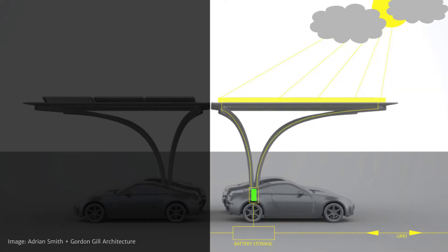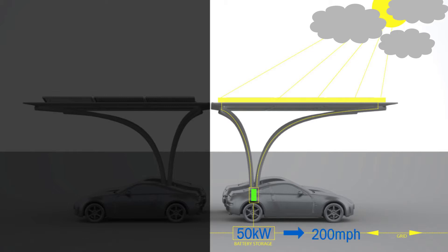Even on cloudy days, the Solar Plug can still charge cars. The canopy is connected to the city's electrical grid, which supplements the solar power when there's less sunlight. A typical battery holds 50 kilowatts, which means the car can travel 200 miles when fully charged.